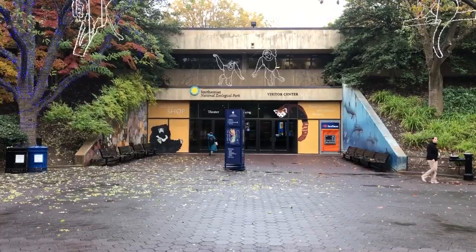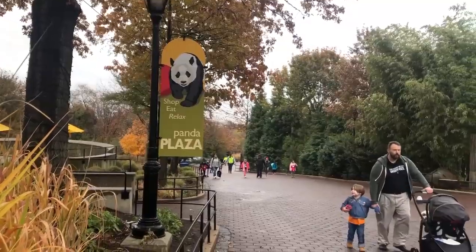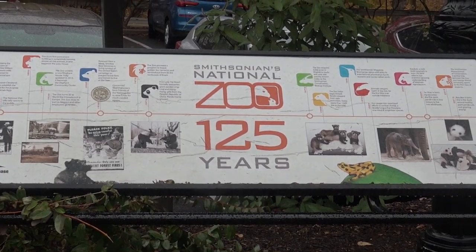Welcome to the Smithsonian's National Zoo. Most people come here for the animals, but this local man comes for much, much more. Meet Bill, a man who's been visiting for almost half as long as the zoo has been open.